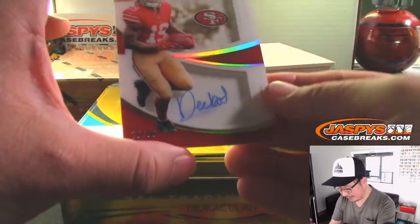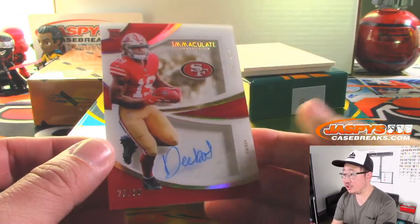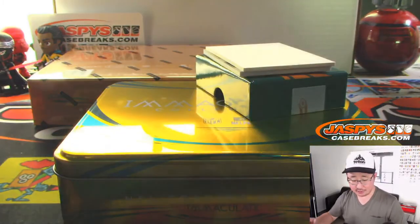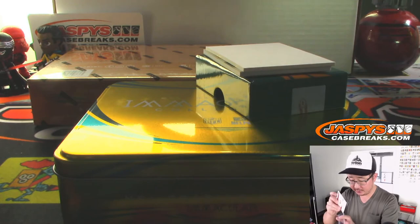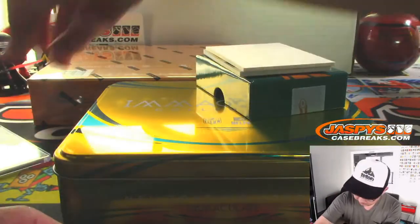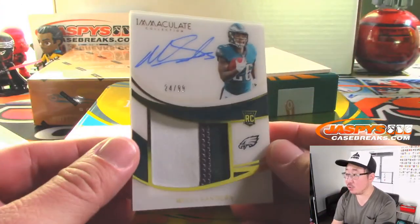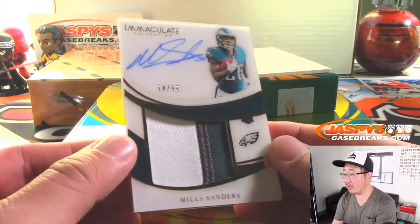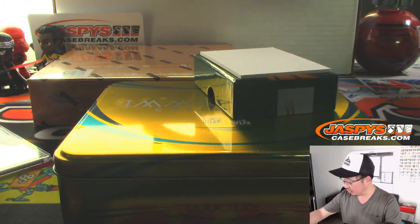And we've got Deebo Samuel, 23 out of 99, shadowbox autograph for the Niners. Jazz with the San Francisco 49ers. And the last one here is Miles Sanders, 24 out of 99, three-color patch and autograph for the Eagles. Derek Hamilton with the Eagles — Fly Eagles Fly.